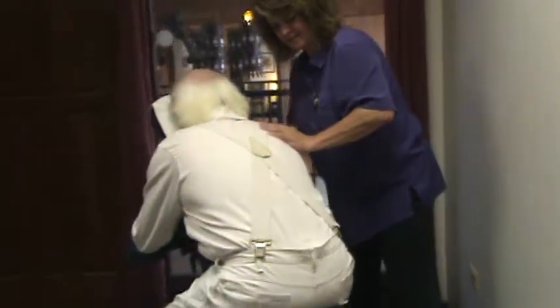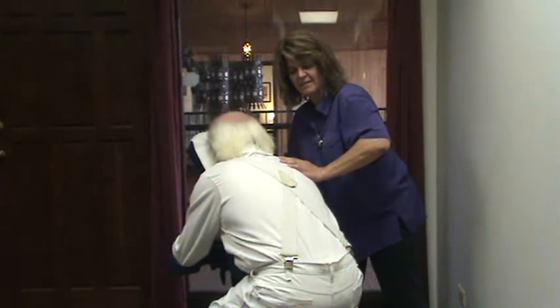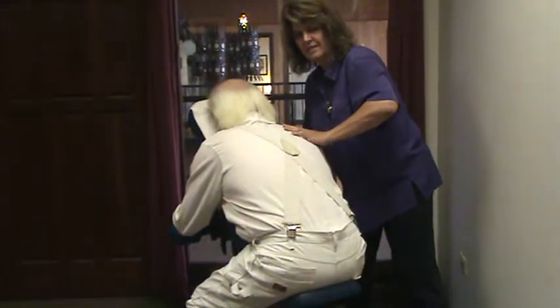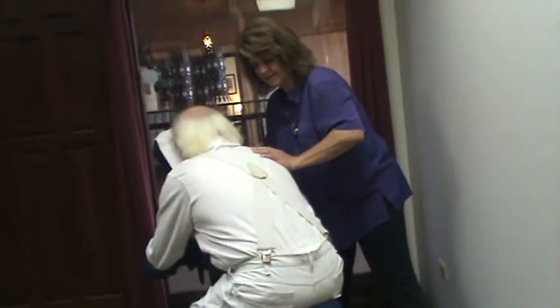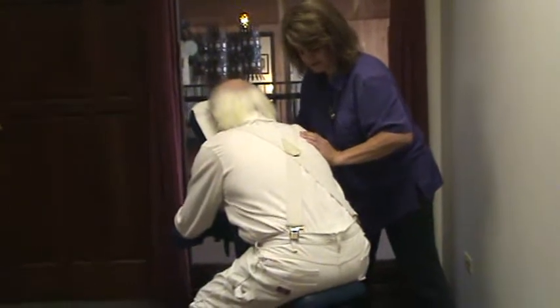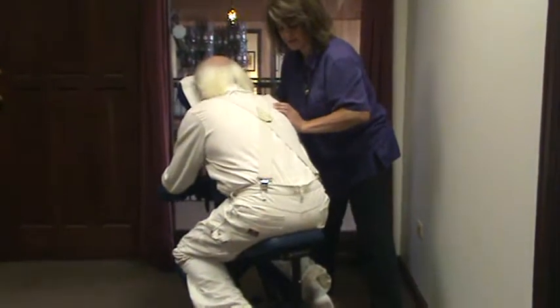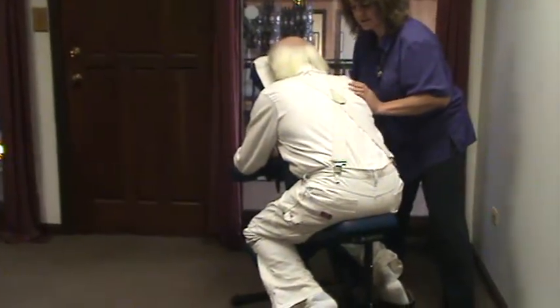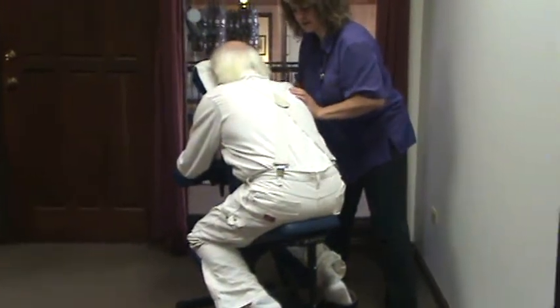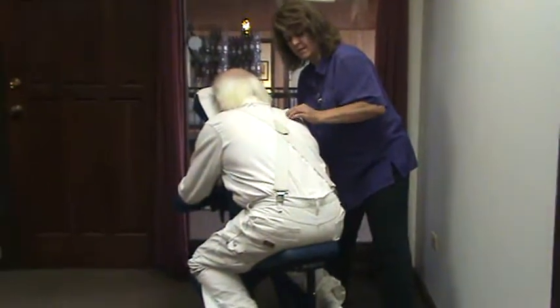I'm going to move around here so we can see what Sherry's working on. Tom had that problem with his right shoulder, so we're working on going directly to that. You can see, with chair massage, no clothes need to be taken off. The person sits in a very simple position that gives us full access to their upper body. And we can even work down into the low back if we need to.